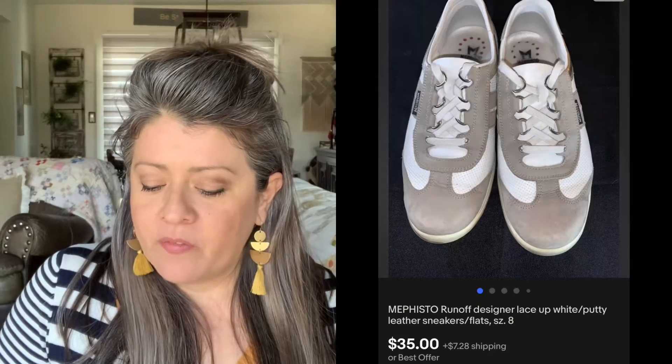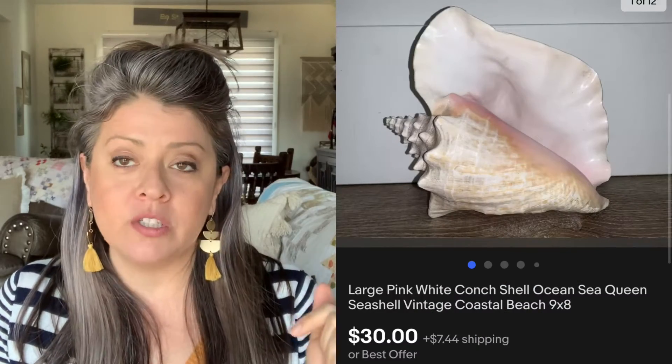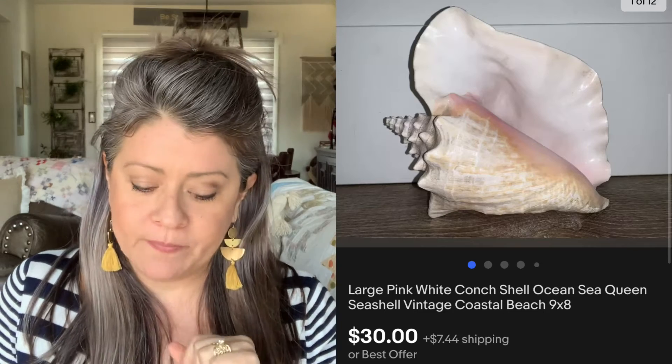We have these manifesto shoes — picked those up for about $8, and they sold really fast for $35. That was an offer that we accepted. Then we have this conch shell. Shells do really well — I don't know particularly why, but people like shells. So if you see shells, grab them. Picked this one up for $4, and it sold almost immediately for $30. Then we have this plush from the TV show Supernatural — a Dean Winchester with the little wings. Picked this one up for $3, and it sold for $61. That was an offer that we accepted.